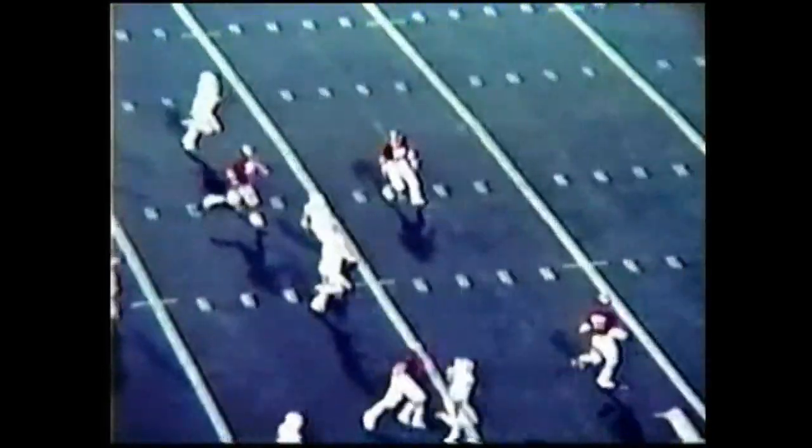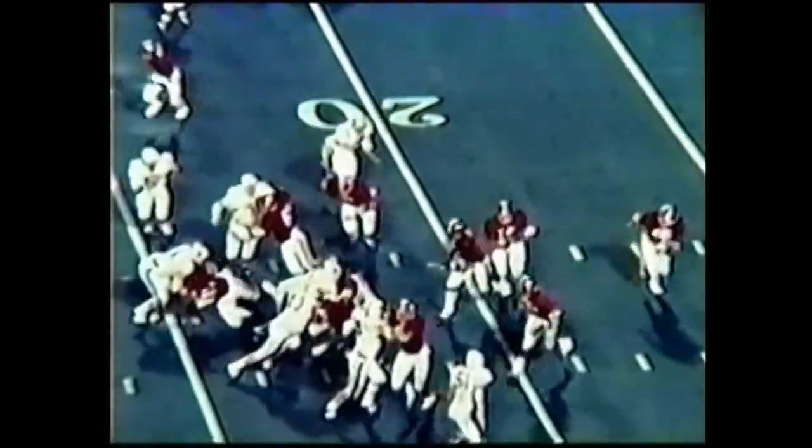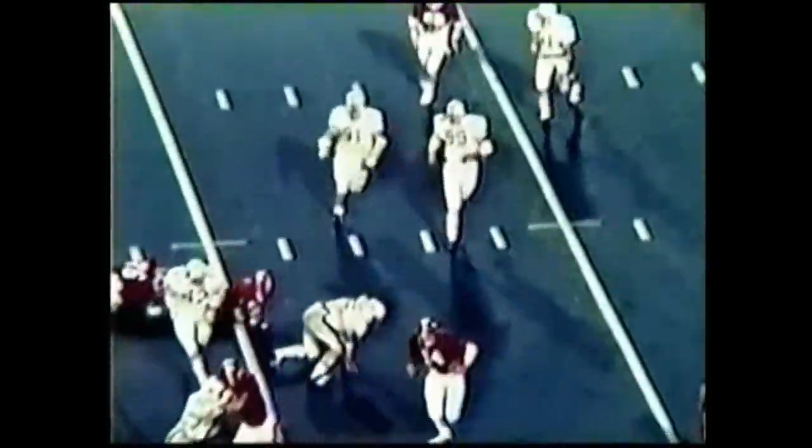Alabama will have it on the 21, first and 10, 2:47 on the clock. The pressure is on the Auburn defense right now. Third and eight — Shamoon is split about three or four yards to the right. Here comes the option with Todd. Todd is trying to get wide, down at the 27 yard line. It'll be fourth down and three for Alabama.